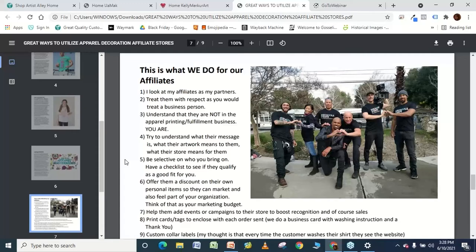We go above and beyond for our affiliates because we are able to do so. I look at my affiliates as my partners — truly. These people are just as important to me as I am to them. Your affiliates are your partners because they're selling your product. I treat them with respect as I would any other business person. They are not in the apparel printing business and not in the fulfillment business — we are. They need us to be able to make, ship, and create and help build their brand for them.